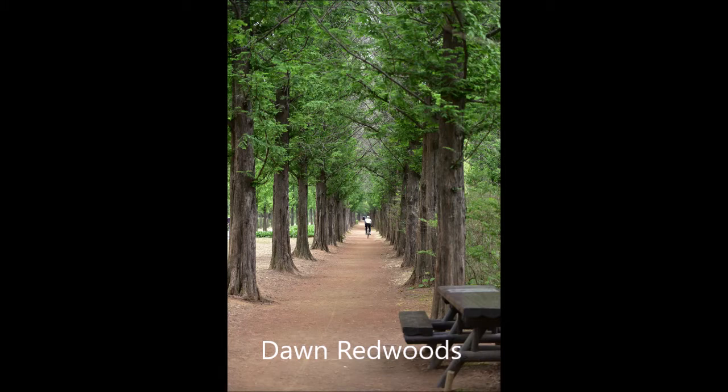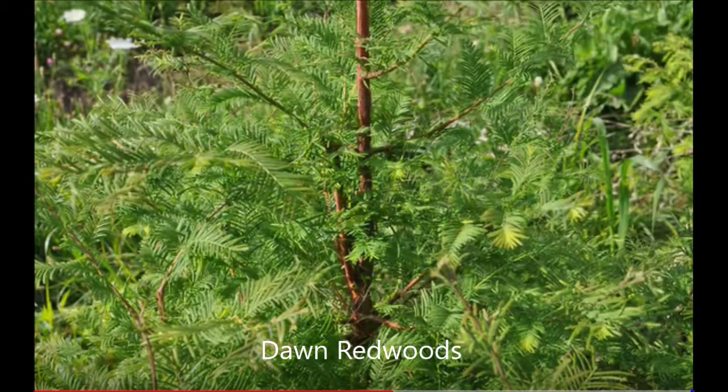Dawn redwoods are extremely fast-growing. They can grow up to 165 feet, and they grow quickly. In 50 years, a dawn redwood could be almost three feet in diameter.